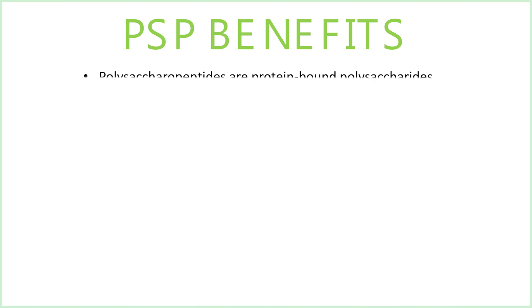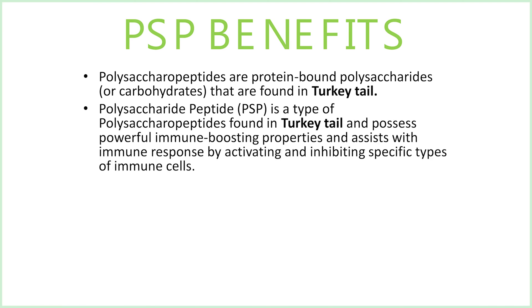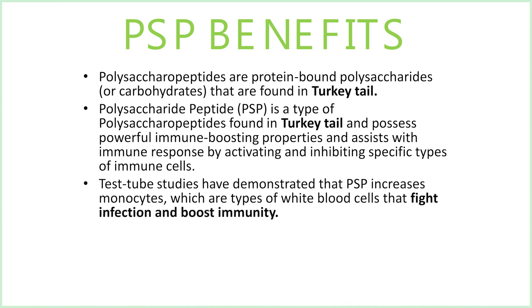PSP benefits: polysaccharopeptides are protein-bound polysaccharides or carbohydrates found in turkey tail. Polysaccharide peptide known as PSP is a type of polysaccharopeptide found in turkey tail that possesses powerful immune-boosting properties and assists with immune response by activating and inhibiting specific types of immune cells. Test tube studies have demonstrated that PSP increases monocytes, which are types of white blood cells that fight infection and boost immunity.